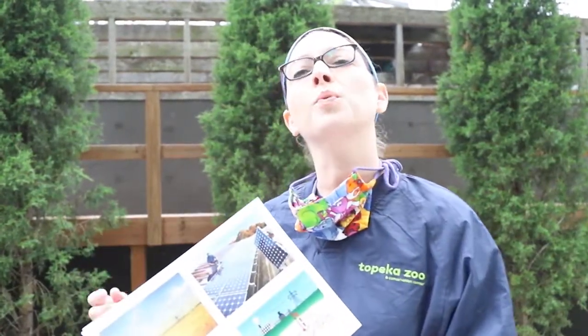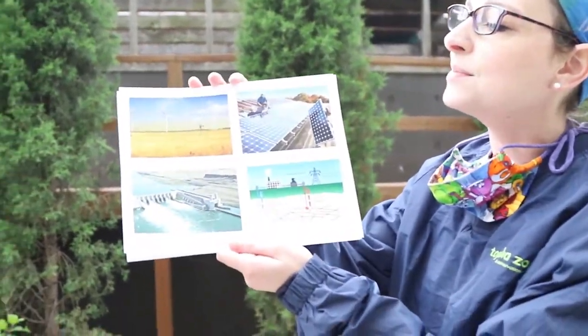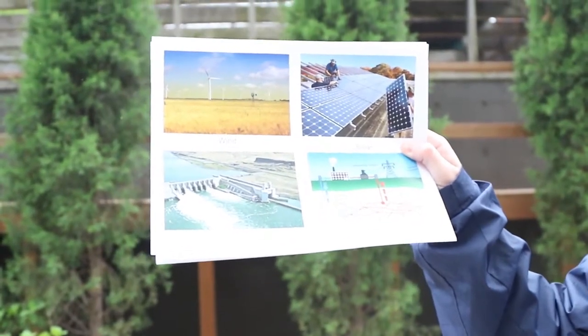First, I want to talk about renewable versus non-renewable energy sources. A renewable energy source is a source of energy that we have plenty of — we can continue using it over time and we will not run out of it. Many of our renewable energy resources are natural, which means they come from the environment. This image here shows four examples of renewable energy sources, all of which are natural and come from nature.